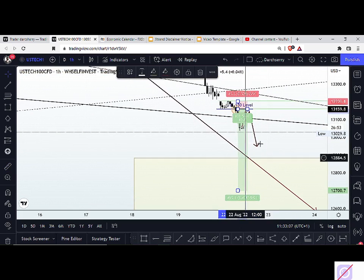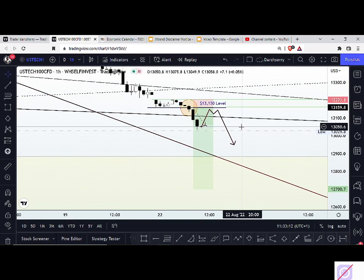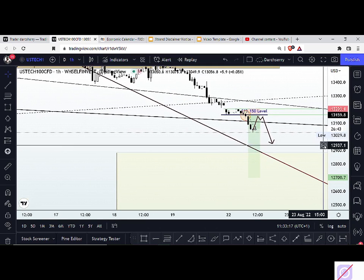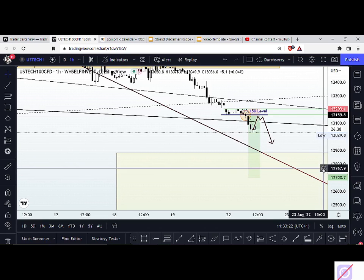Let's continue to see how price plays out this week. I'm still holding my bearish bias on US tech and I hope you do as well — remain on standby to take advantage of that move when it finally happens. If you have any question whatsoever regarding what I just explained, feel free to drop your inquiry in the comment section.